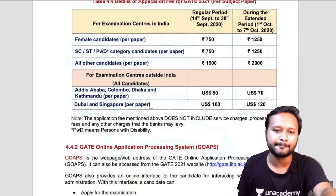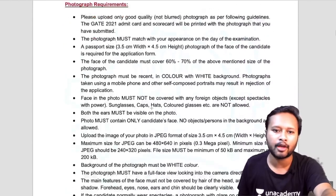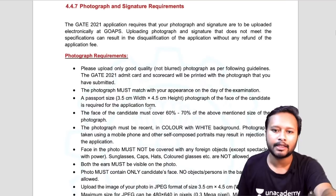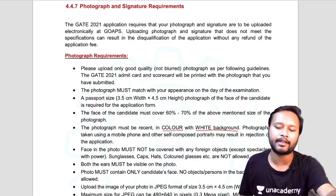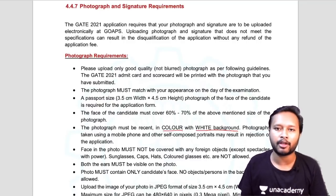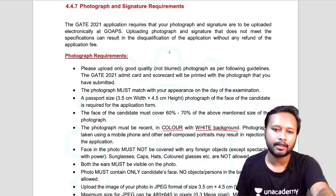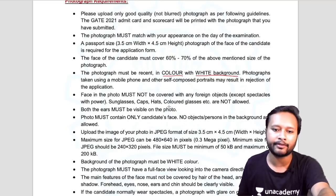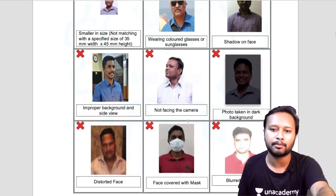One more important point about your photograph: this time GATE has made it very clear that your photograph must be colored and must have a white background. Unlike CSIR-NET, which may have accepted non-white background photos, GATE strictly requires a white background. Make sure when you upload your photograph, it has a white background.